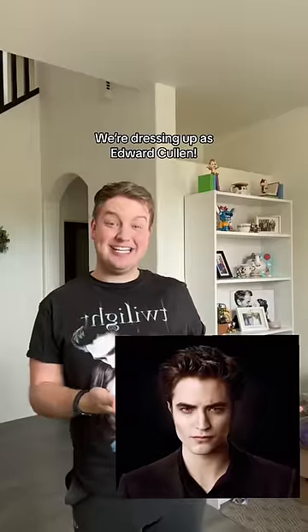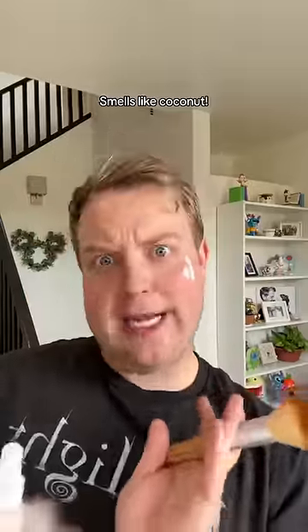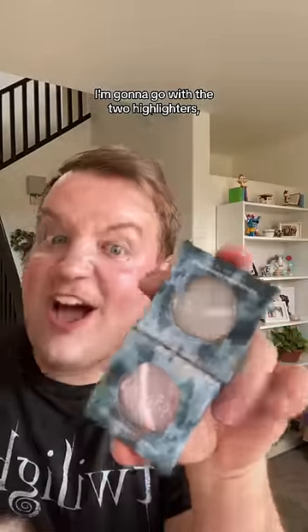We're dressing up as Edward Cullen. We're going to start with the face. This is the shimmering dry body oil — smells like coconut. I mean, my skin is going red raw, but at least it's sparkly. I'm going to go in with the two eyeliners and see if that helps. It did something. I'm then going to use the vampire liner for my eyebrows. Awful.